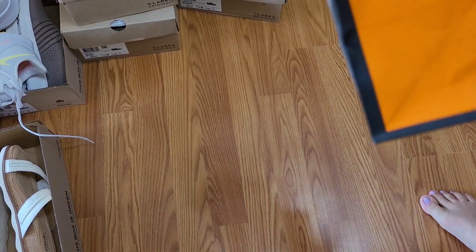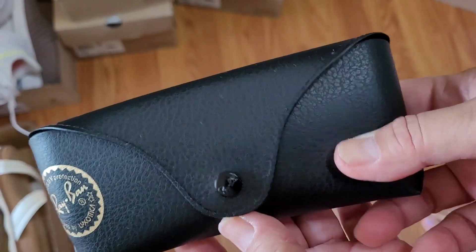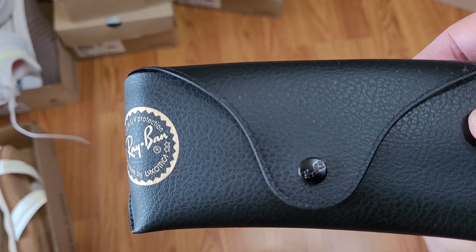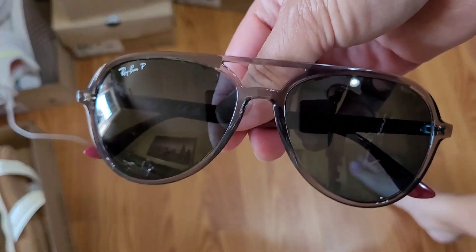We also went to Sunglass Hut. I bought one sunglass — this is Ray-Ban. They were also on sale. The regular price was $79 something, and it was 30% discount. This is a polarized Ray-Ban.